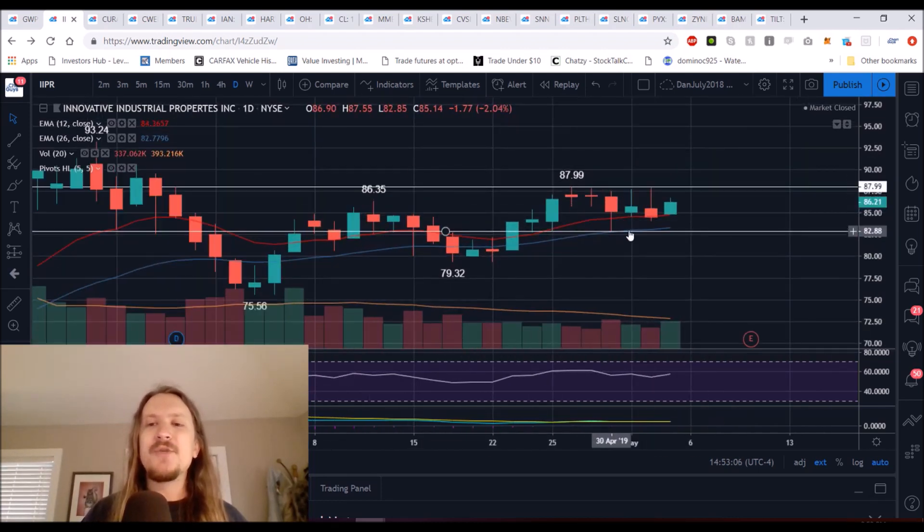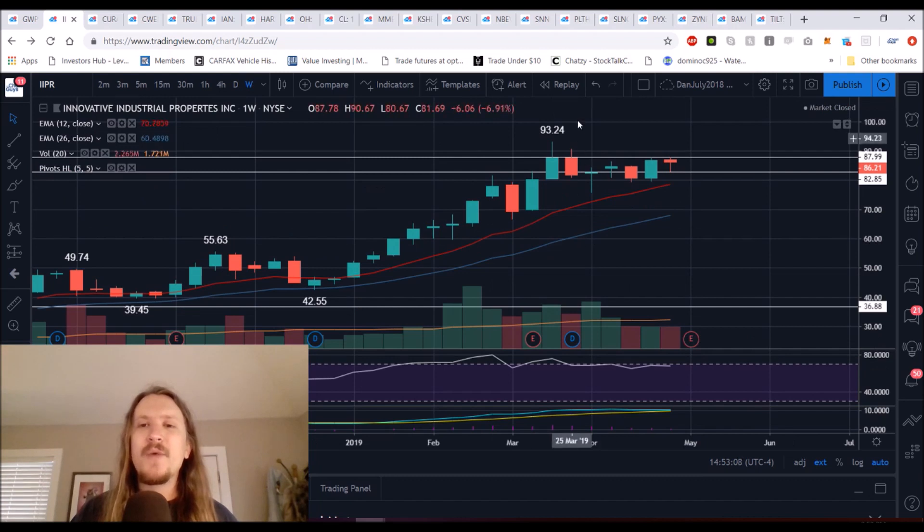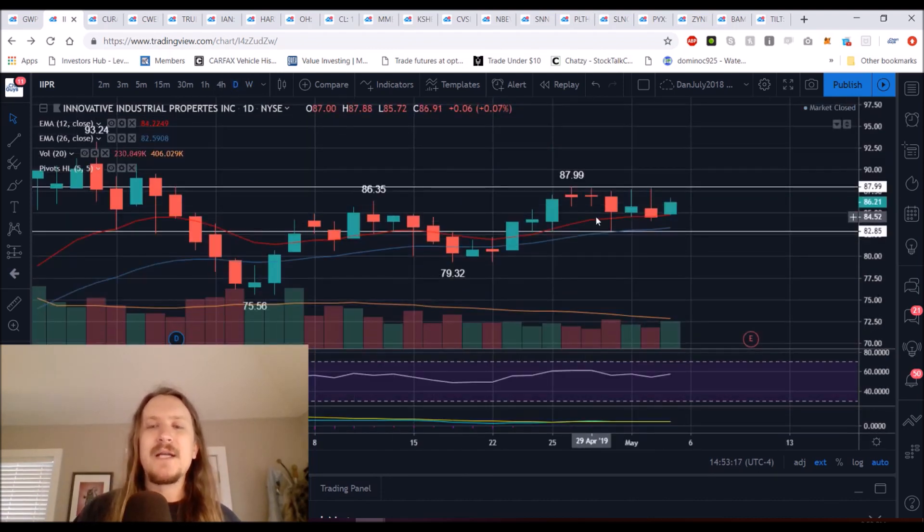If we were to lose $82.85 support, we'd zoom out to the weekly chart, and we'd anticipate that this weekly chart — which has already been tightening for the last month and a half — would continue if we lose that support level.